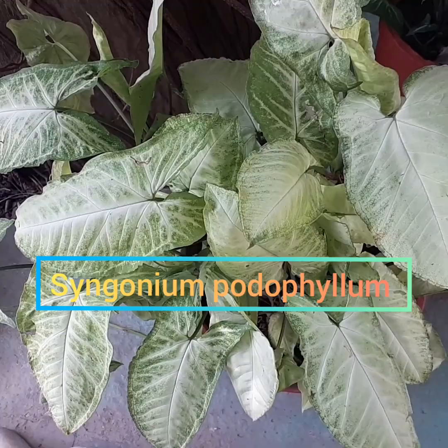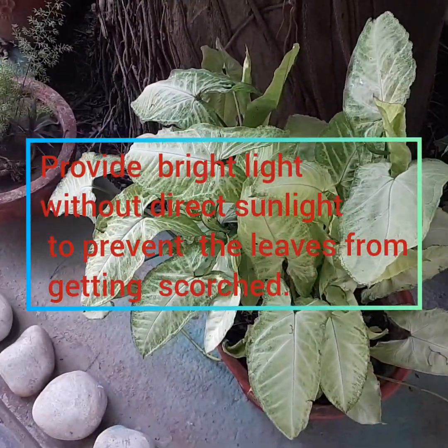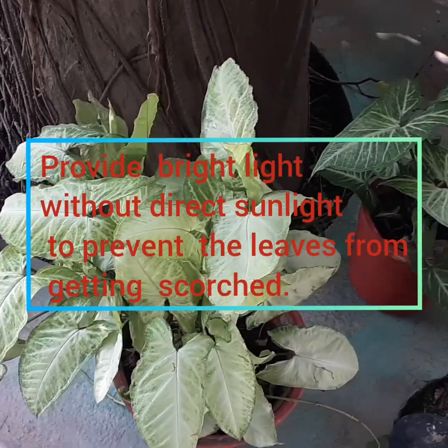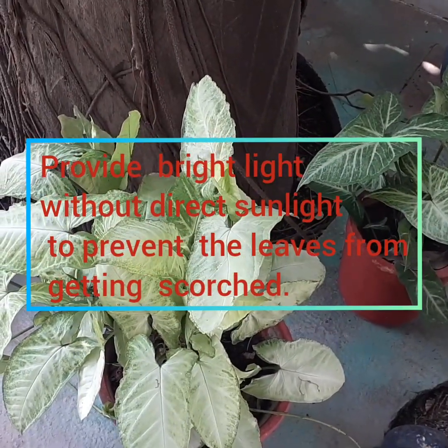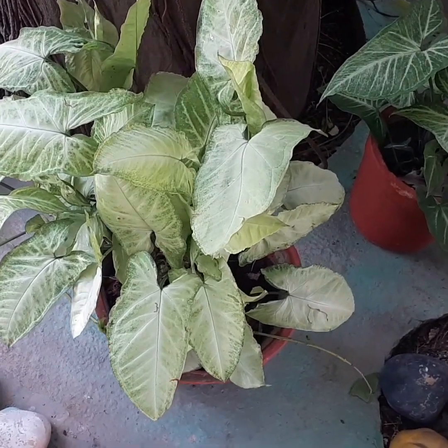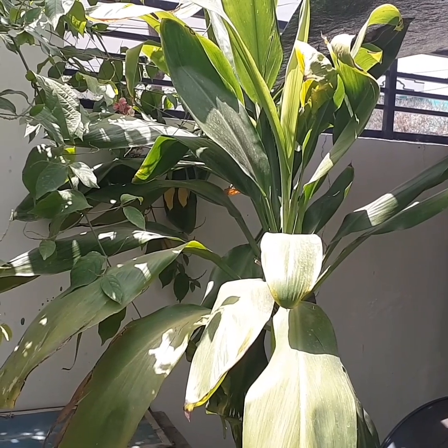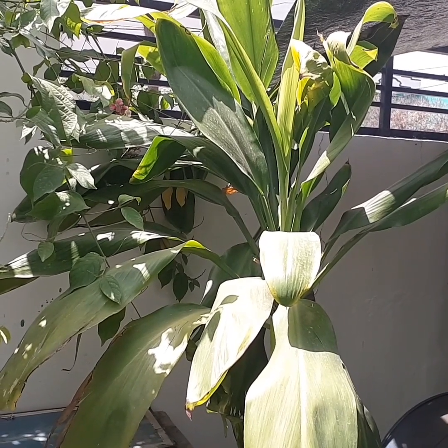Song of India — provide bright light without direct sunlight to prevent the leaves from getting scorched. It's a permanent plant and it's a Dracaena variety.